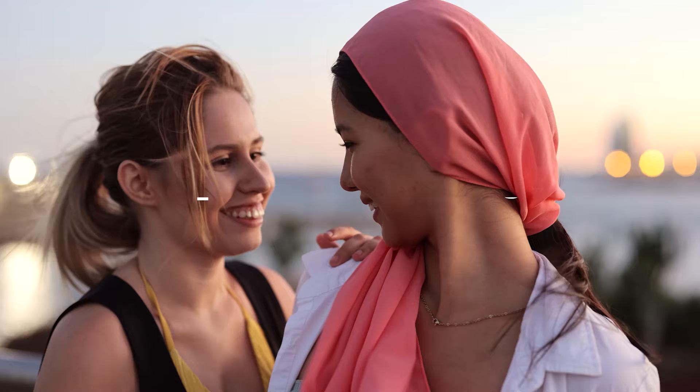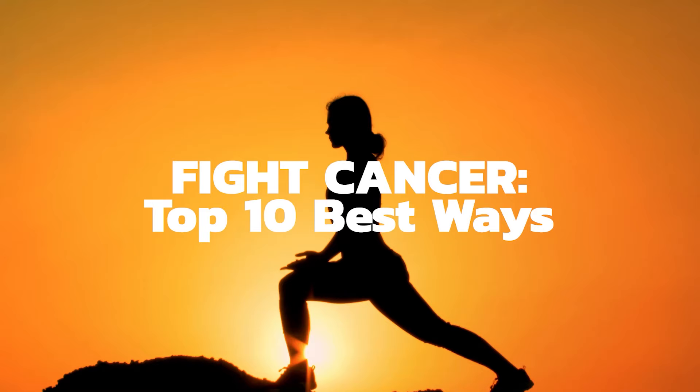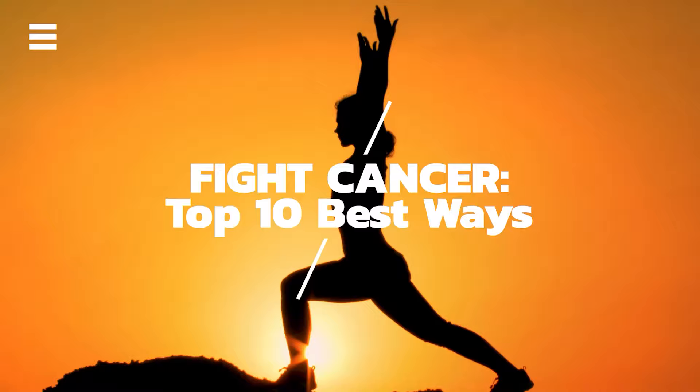Hi friends, in this video let's talk about the top 10 best ways to fight cancer. You want to hear all 10 because you're going to be surprised at how easy you can do some of these today. It's amazing how simple changes can help you reduce your overall cancer risk by 40%.